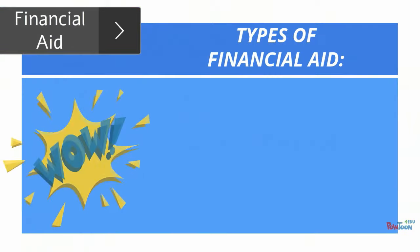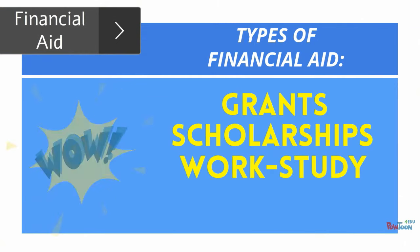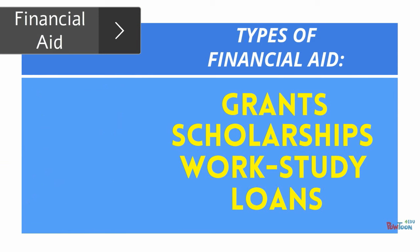There are several types of financial aid including grants, scholarships, work study, and loans. Financial aid awards may include a combination of the various types of aid.